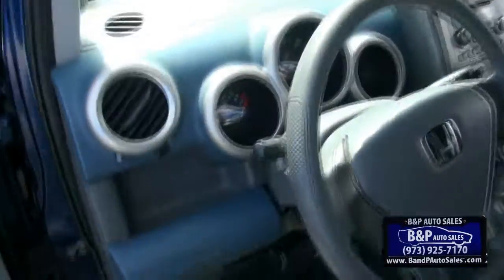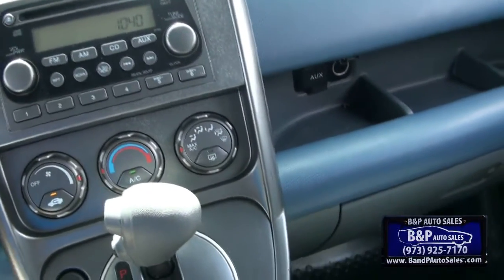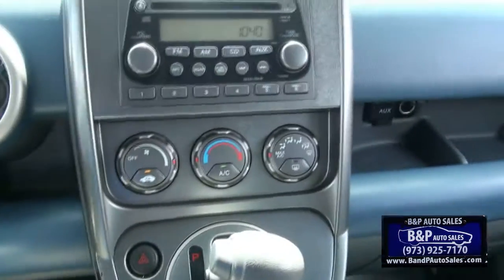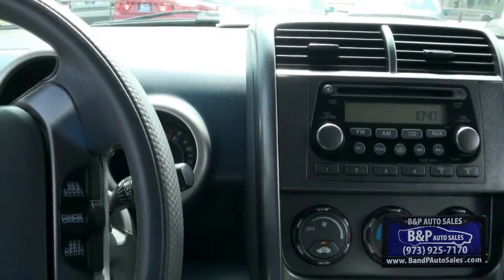There's the blue piping. 131,000 miles, air conditioning here. If you need more info on this 2003 Honda Element, give us a call here at the dealership.